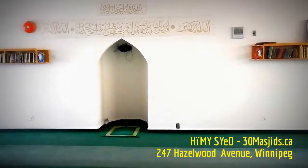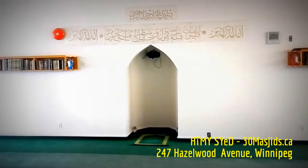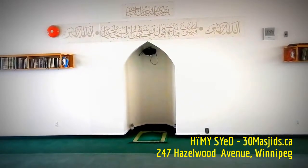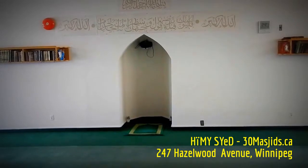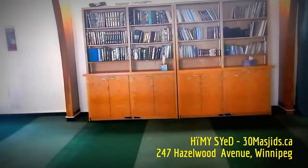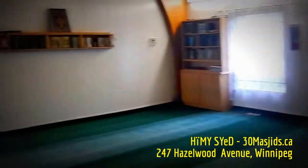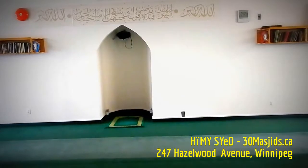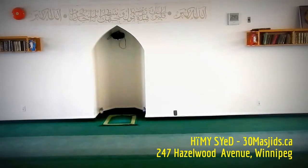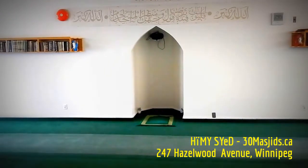There is the prayer niche that has been built into the drywall, and it faces approximately the northeasterly direction from North America towards Mecca. Originally, the prayer lines would have been left-right from this perspective. Because the Qibla was moved approximately 90 degrees, a number of the prayer lines were removed to create this niche inside the building.